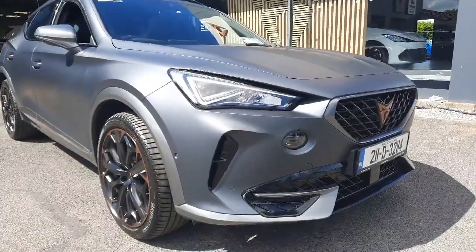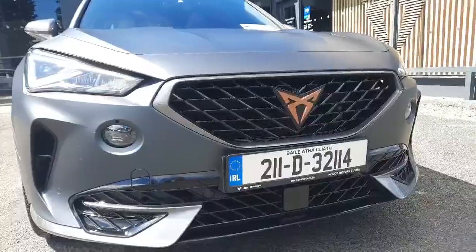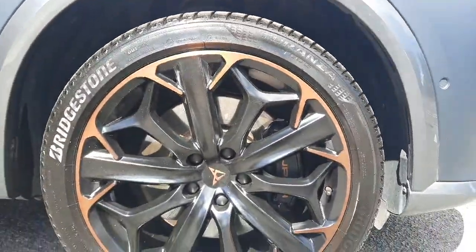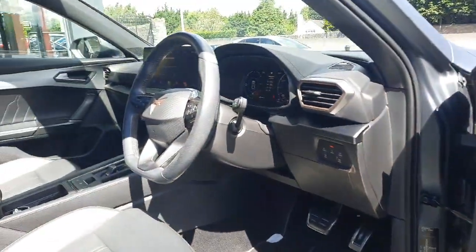Introducing the 2021 Cupra Formentor VZ-E-VZ EH245HP DSG five-door auto in sleek grey. Packed with luxurious features like satellite navigation, ambient lighting, and lane departure warning, this vehicle offers both style and safety.